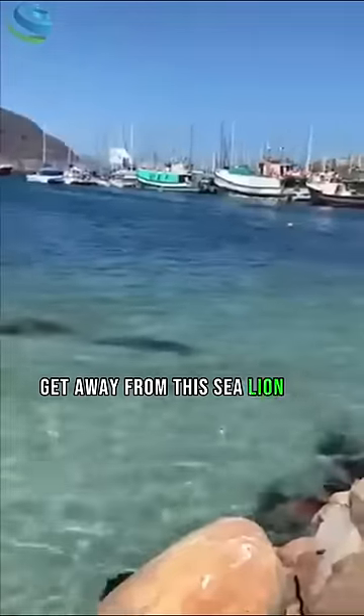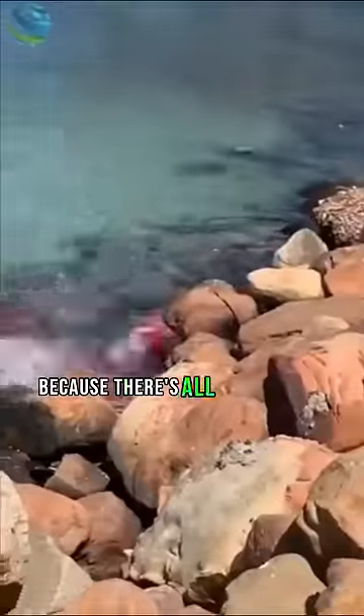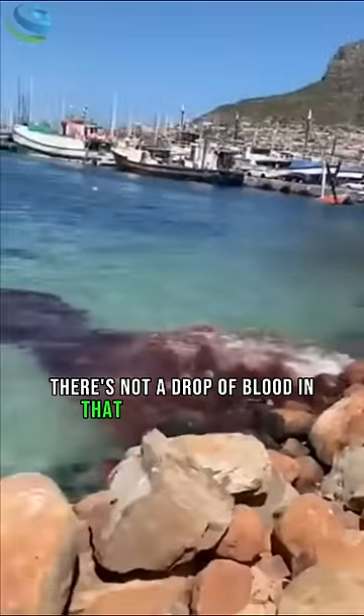The reason he crashed is because he was trying to get away from this sea lion who was chasing him. And you might think that the whale is in danger because there's all this blood in the water — but in reality, there's not a drop of blood in that water right there.